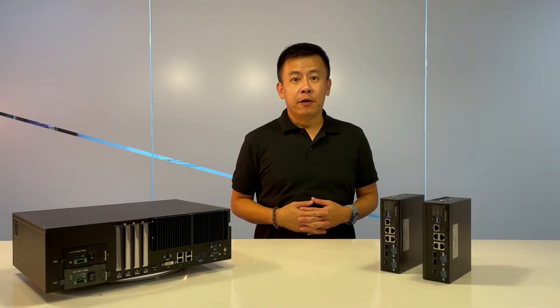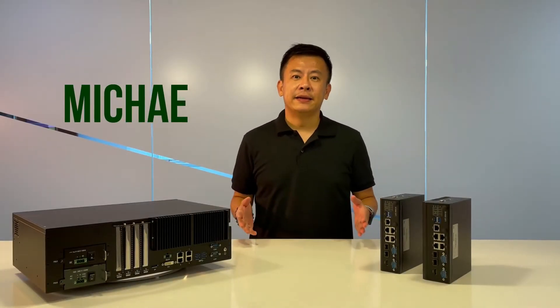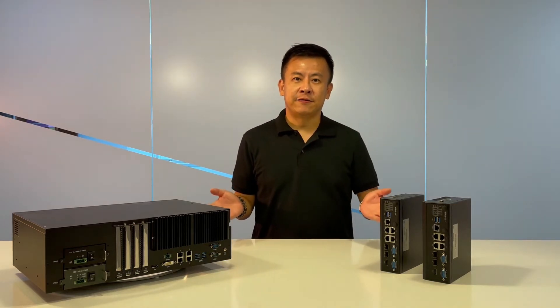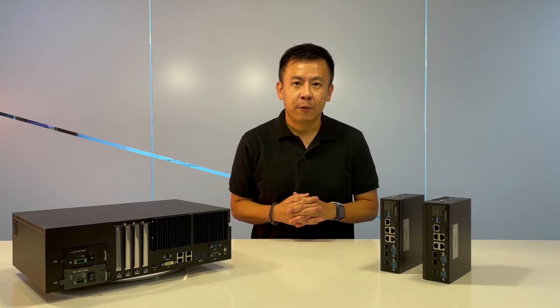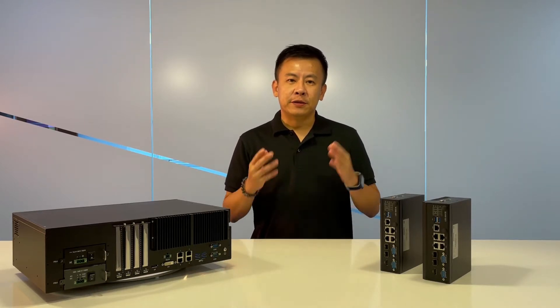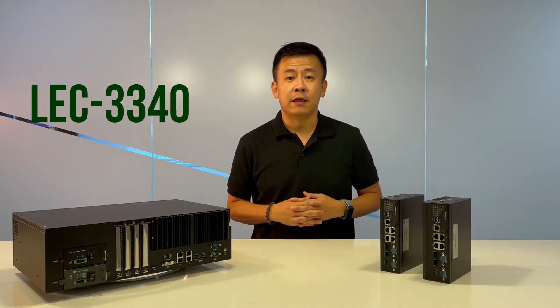Hello everyone, welcome back for another episode of Product Insight on Mic. Today in front of me I have two rising and shining stars from Leland Electronics, which is from our IEC product line. On my left is the LEC 6041, and on my right is the LEC 3340.